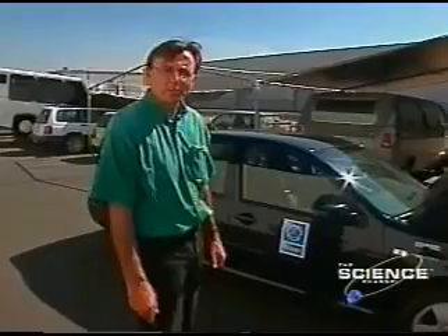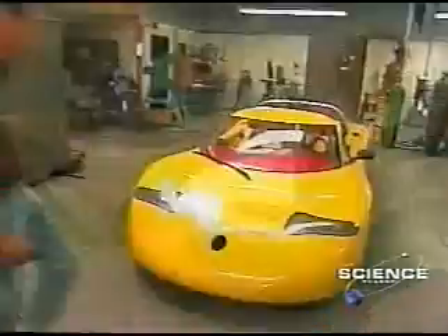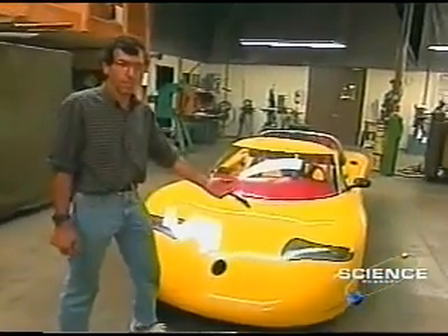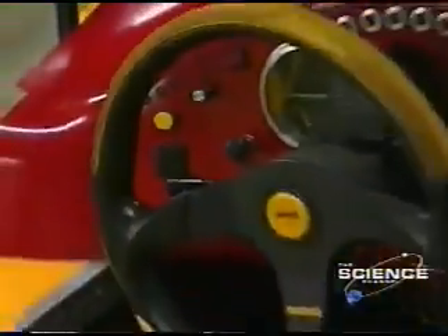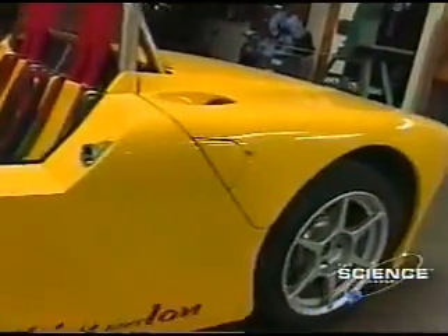The car we're most proud of, though, is the T-Zero. Alan would like to show you that now. So, this is the T-Zero. We designed it to show the ultimate performance available with electric vehicle technology. T-Zero is an engineering term — T for time, zero indicating the beginning of a new time sequence. So for Tom and Alan, T-Zero represents the start of a new beginning.